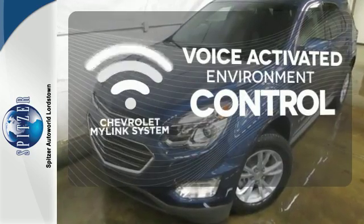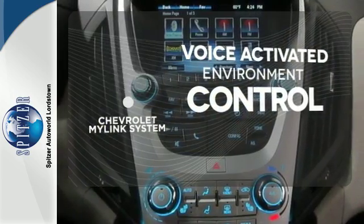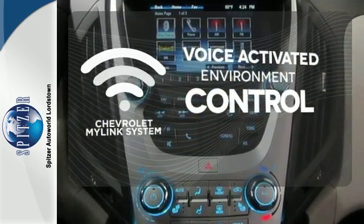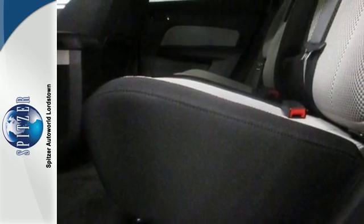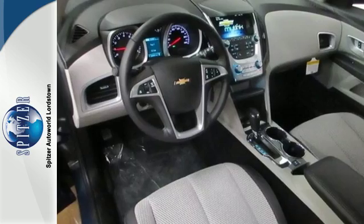Chevrolet's MyLink system allows you to control your music, hands-free calling, and so much more with just the sound of your voice. This Equinox is roomy enough to handle your busy life with plenty of style to impress. Make this one yours today.